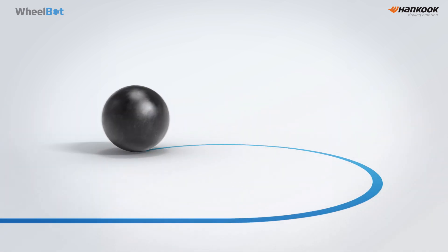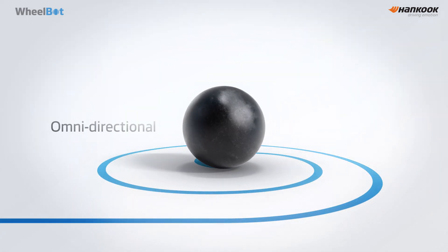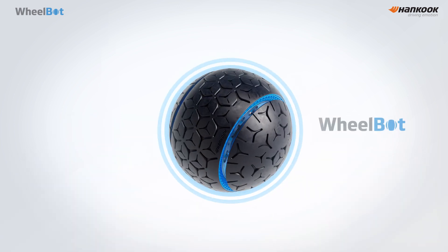Imagine a tire in the shape of a sphere — an omnidirectional tire capable of rolling in any direction. We call it WheelBot.